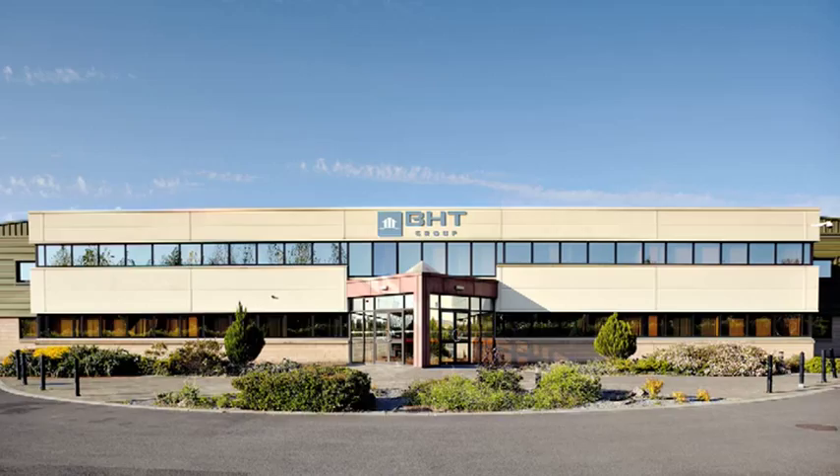Aureco DCV products are easy to install, especially adapted to refurbishment, and Aureco offices in Ireland offer direct support to customers through heat merchant stores.